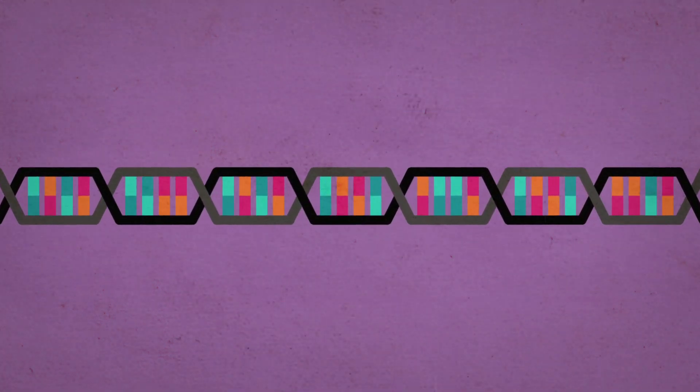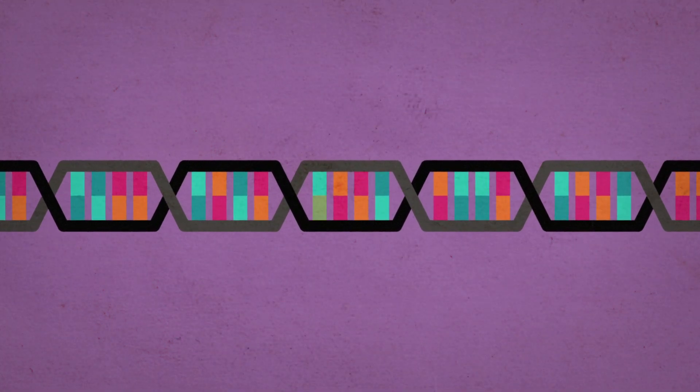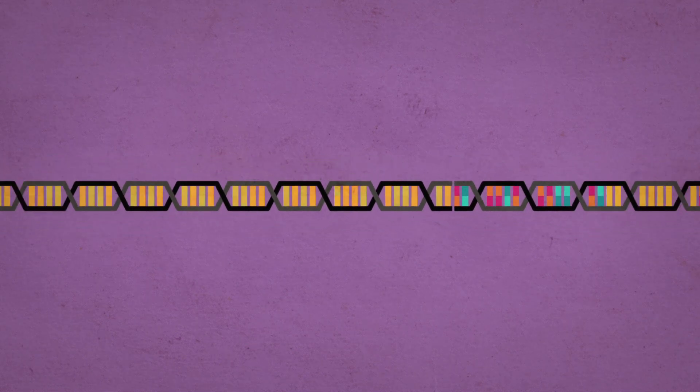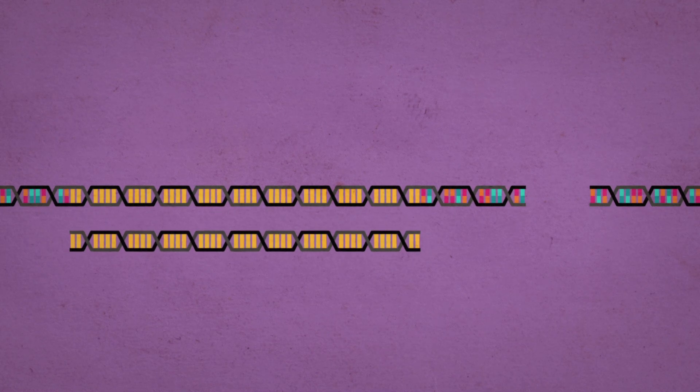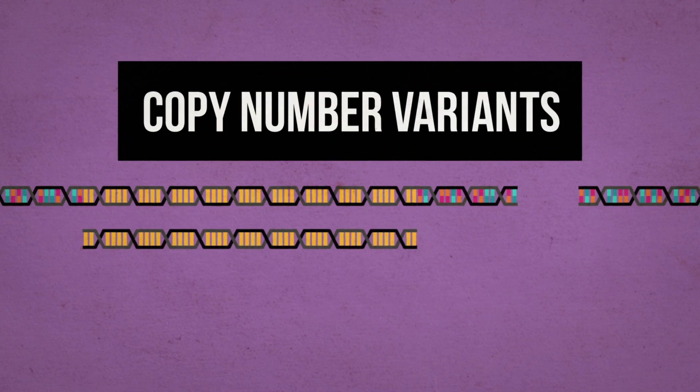Mutations, or changes to the genetic code, can affect a single DNA base or a long stretch of DNA. When they delete or duplicate a long segment of DNA, they're called copy number variants.